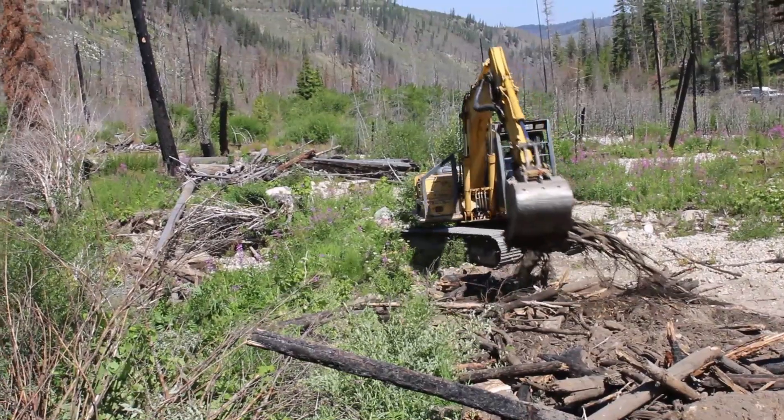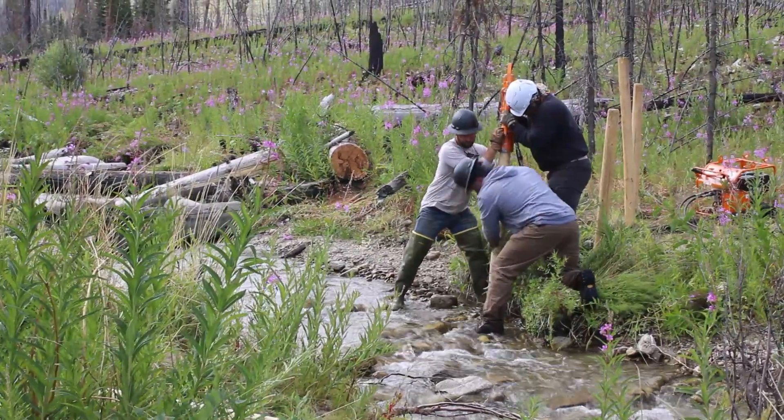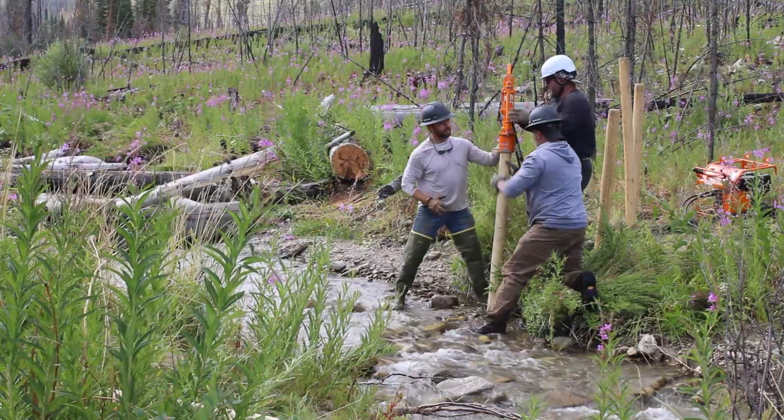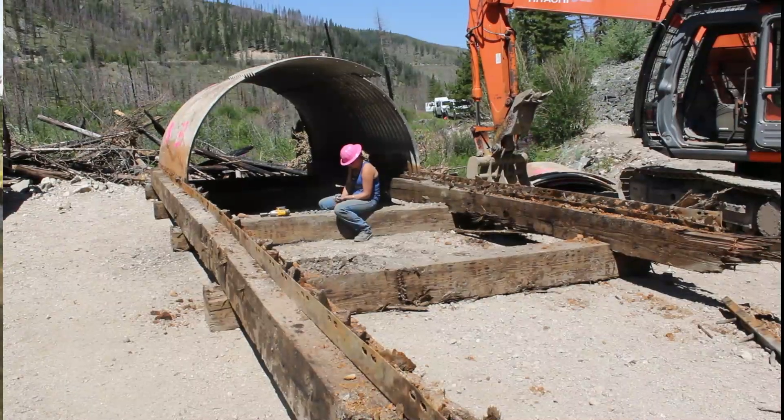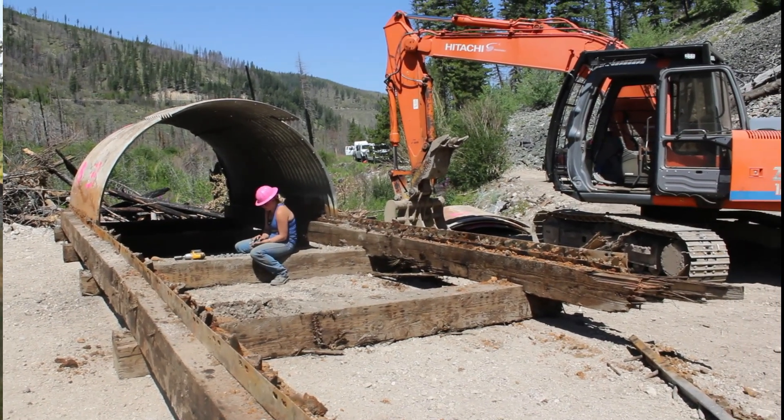Projects like this don't happen without a significant investment — from grants, foundations, volunteers, and the people of the Bitterroot. People who showed up and invested in the Bitterroot Water Partnership and said, 'I trust you to get the good work done.' The Water Partnership will continue identifying high-priority sites, bringing together the right partners to get the work done, and securing the funds necessary to do work at this scale.